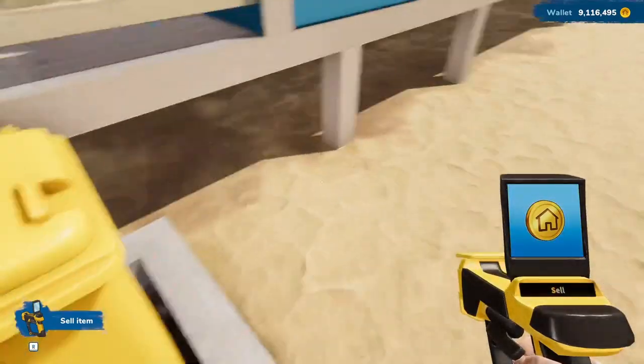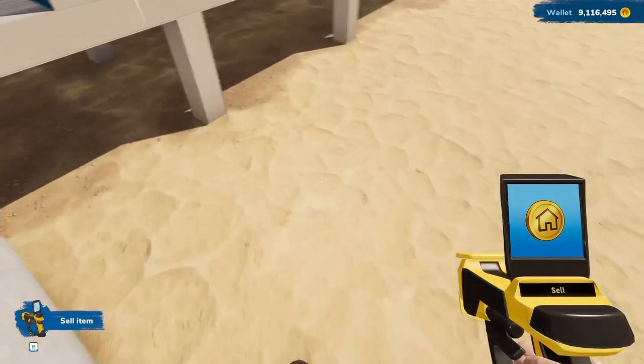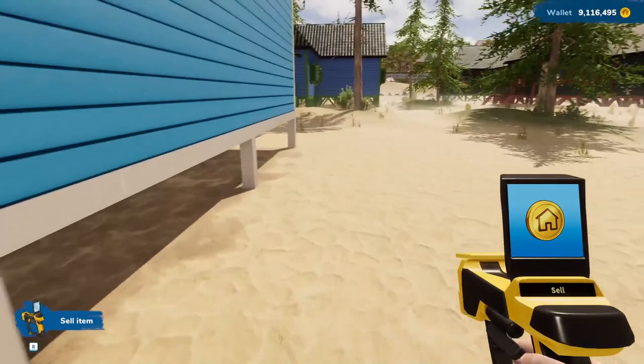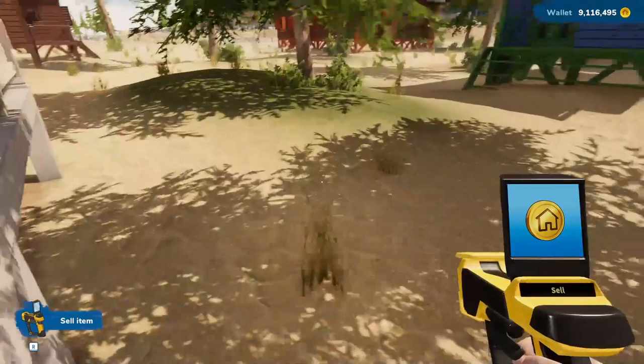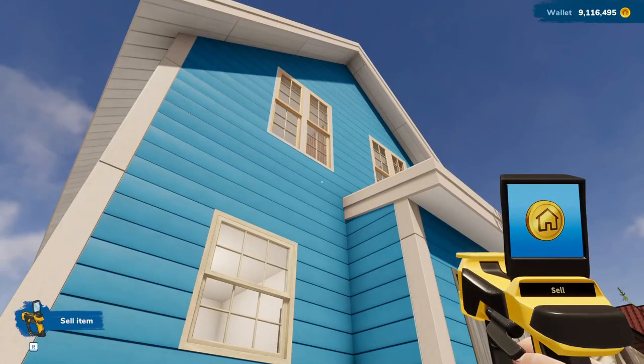Over here I built a platform for the garbage cans, and for a change, instead of stone, I just did plain concrete. As you can see, the whole house is now blue, and I agree with her. The blue looks very pretty with the blue sky and the sea and everything. I think it looks pretty great.